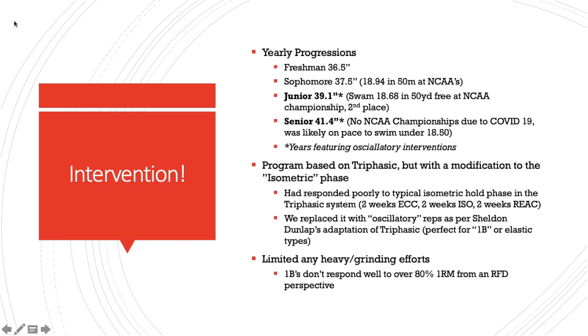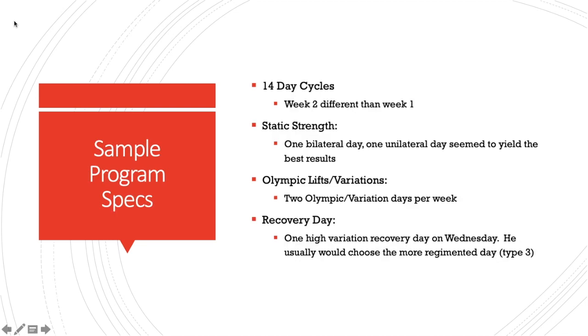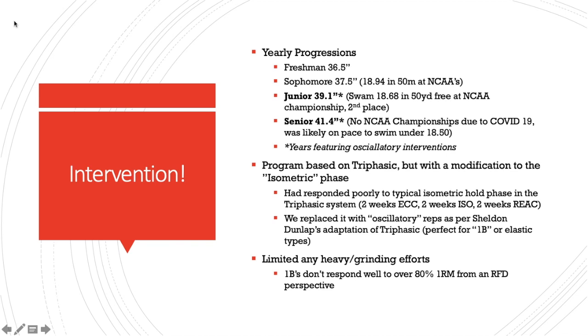On the isometric and reactive weeks, we really catered to his elastic nature. The big change was with the isometric phase: we would replace dropping to the bottom of a squat and holding for four seconds with dropping to the bottom with a little lighter weight, bouncing up and down as fast as you can three times over a three-inch range of motion, then exploding up. That's one rep — two, maybe three reps. You have to drop weight to do that. Sheldon Dunlap, when he was at UC Davis working with track, found great results with that population — track jumpers are elastic athletes — using oscillatory reps. We found the oscillatory switch to be extremely effective for this athlete.